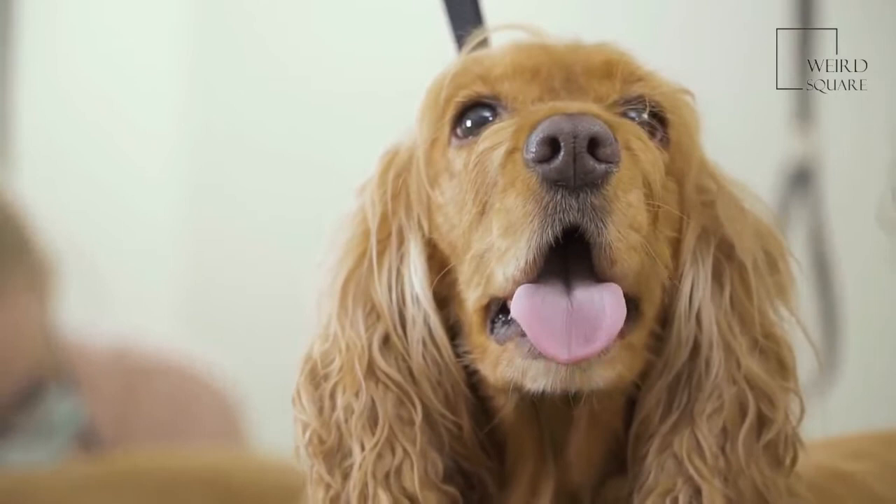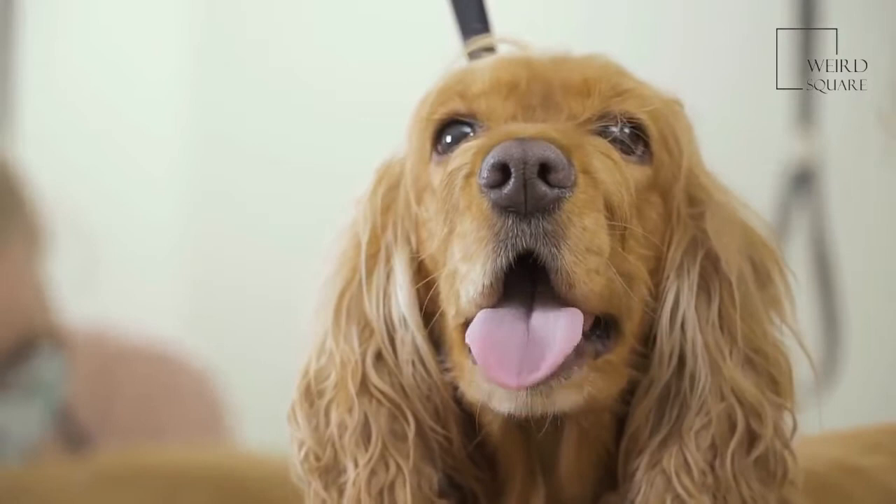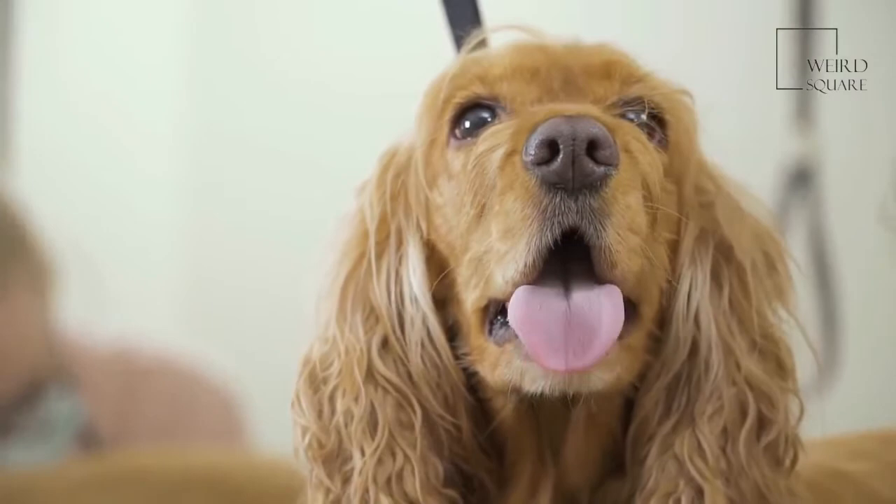Field Spaniels are also often impacted by low thyroid. Symptoms of low thyroid include weight gain and poor coat growth. Your veterinarian can perform blood work to check your dog's thyroid levels and can prescribe medication to regulate and keep them where they should be.